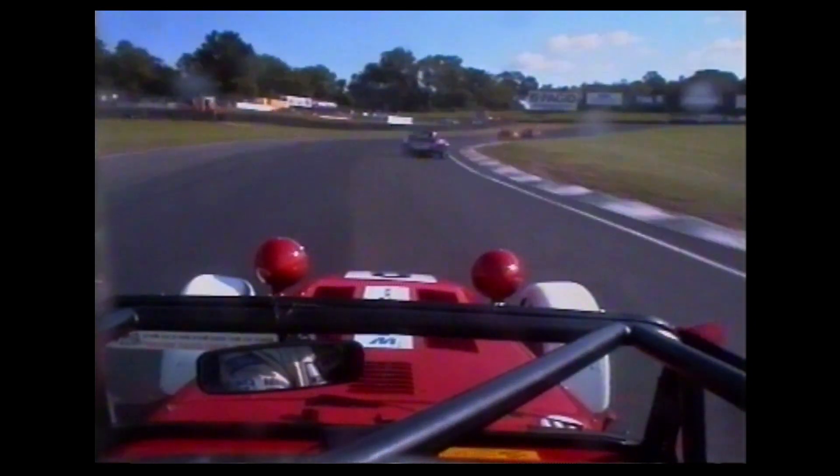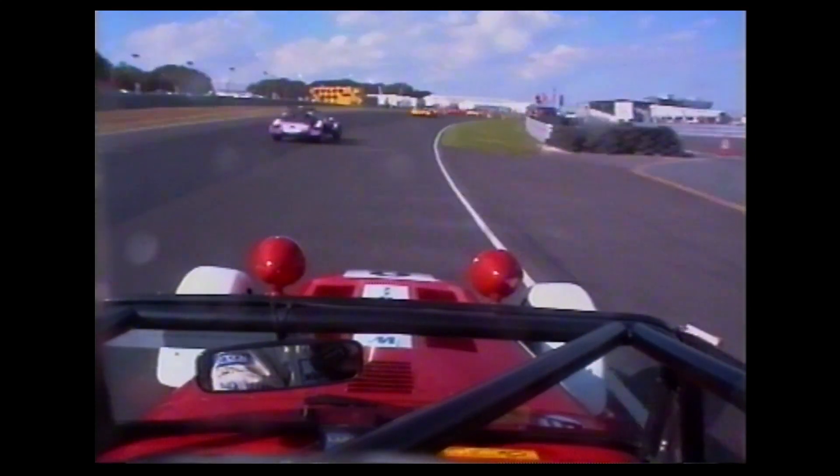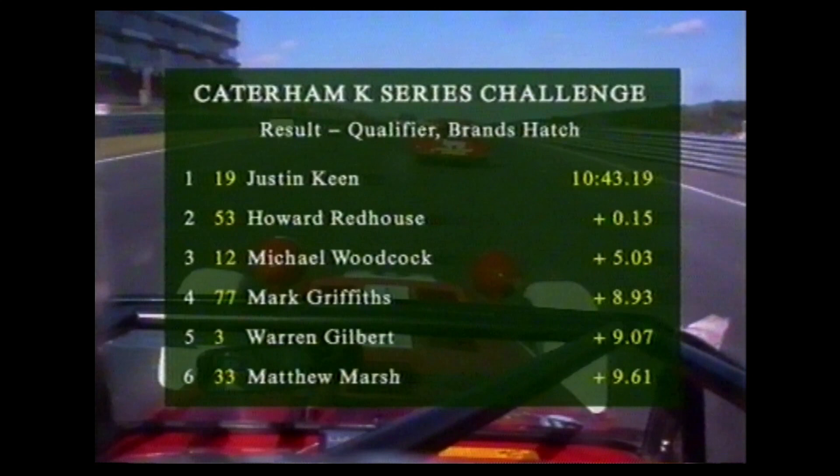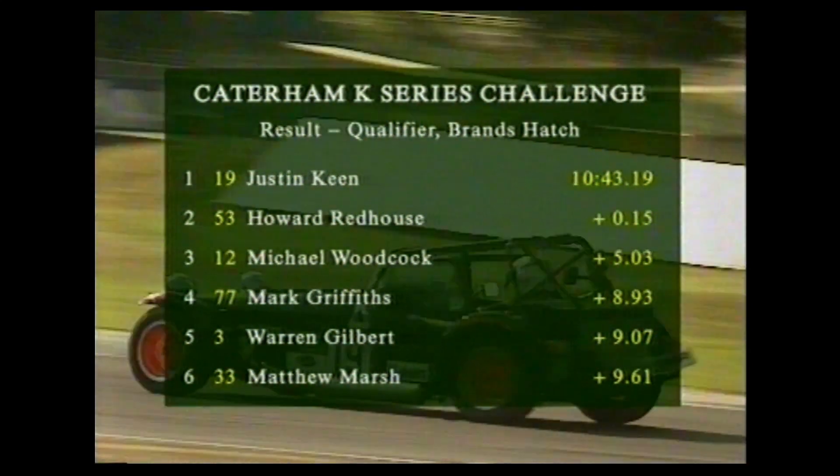Here come the leaders for the final time — Justin Keane drifting a little wide, Howard Redhouse still with him, not in a position to make a move though. I don't think Justin Keane has this one surely. Jerry Taylor comes in very quickly again on the last lap, the last couple of corners — can he make up a place? Very slow away, really missing that gear shift quite badly. Damon Dance drifts past, picks up a place on the run up to the chequered flag. The flag waves and it's all over. So Keane, Redhouse, Woodcock, Griffiths, Gilbert and Marsh — the top six.